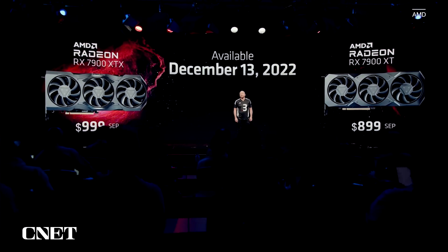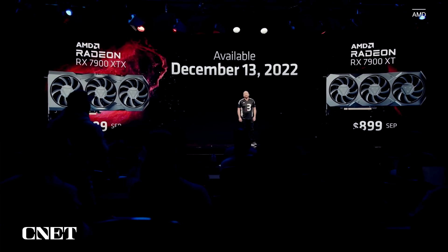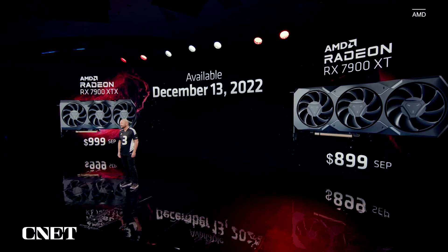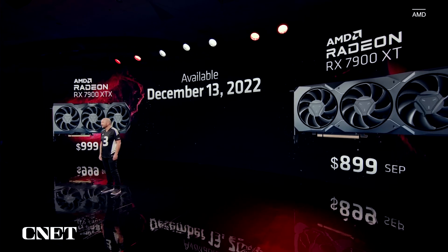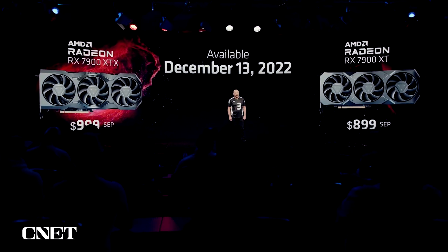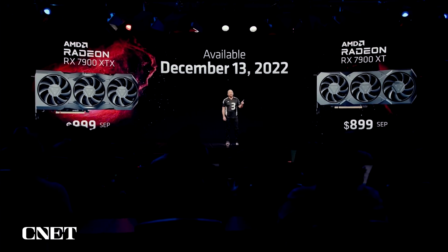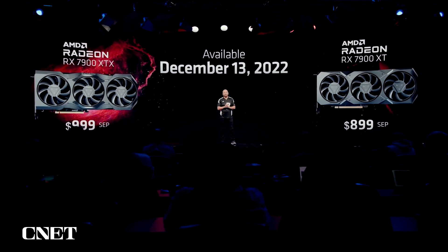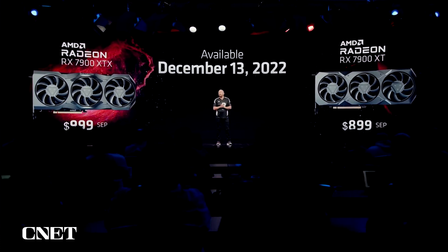Starting December 13, 2022, you'll be able to purchase the 7900 XTX for $999 — the world's fastest gaming card under $1,000. Also on December 13, 2022, the 7900 XT will be available for $899. At $999 and $899, these are the world's most advanced gaming GPUs, powering your gaming rig for years to come.